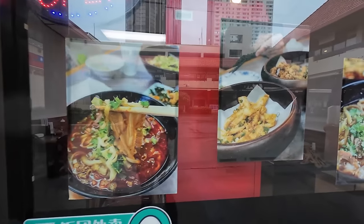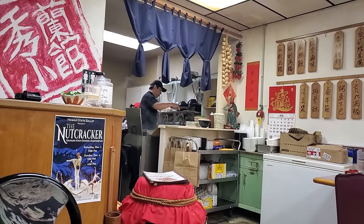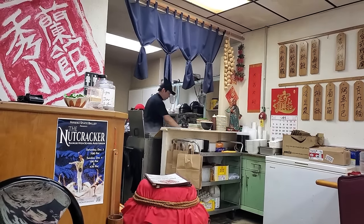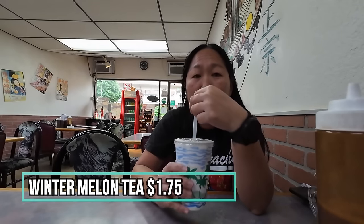It looks really delicious — fried calamari too. Let's go check it out. If you come in here, the kitchen is right there by the register and you can see them making your noodles. I also got a winter melon tea — I've never had it before but it's supposed to be sweet. Interesting — it's got dark tea notes, almost like a black tea, but it is sweet.